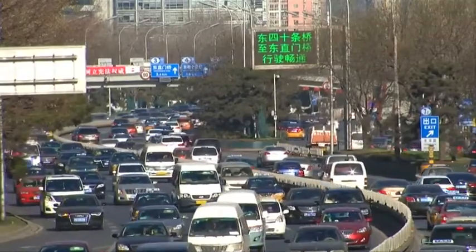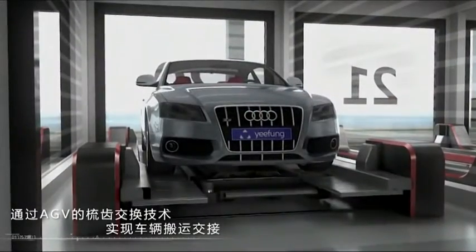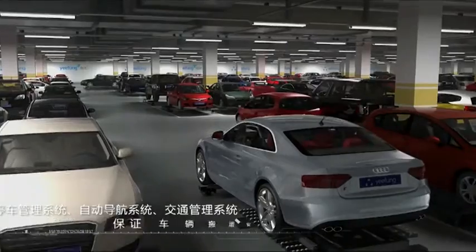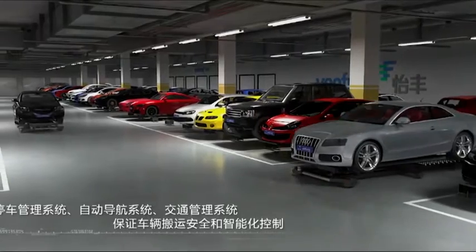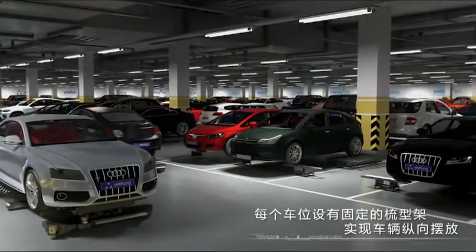The extra space it creates could be crucial in the near future. In five years, official data projects 200 million cars will be cruising Chinese roads. The company says that Getter has already got the attention of companies and governments from as far away as London, where a parking space sold for two and a half times the cost of an average UK home in 2014.